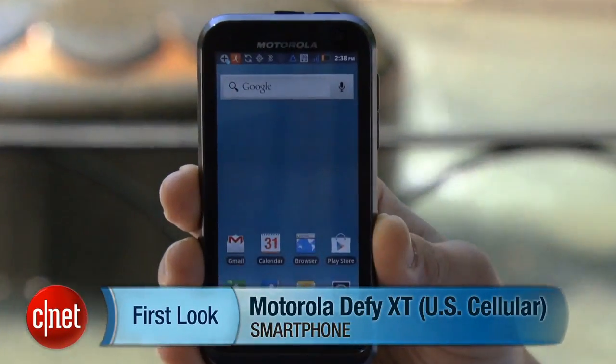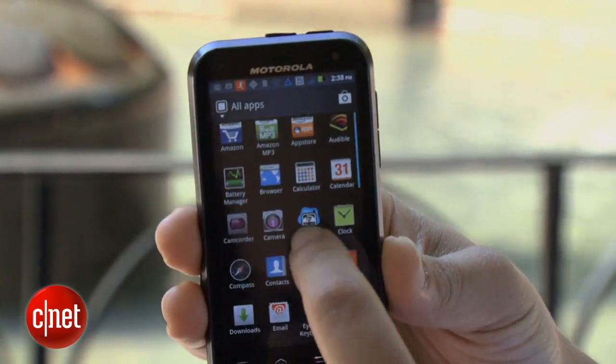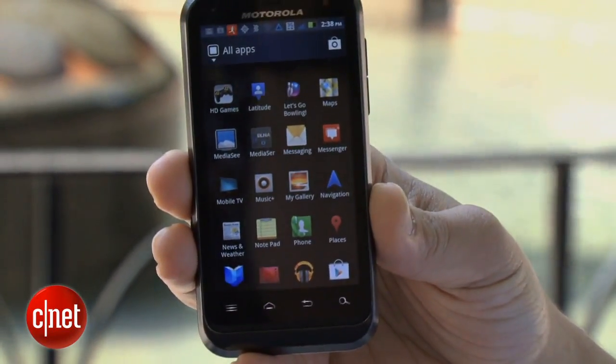Hi guys, this is Brian Bennett for CNET.com and today we're taking a first look at the Motorola Defy XT. Now this device is rugged, it costs $99.99 — basically $100 on US Cellular — and runs Android Gingerbread 2.3.